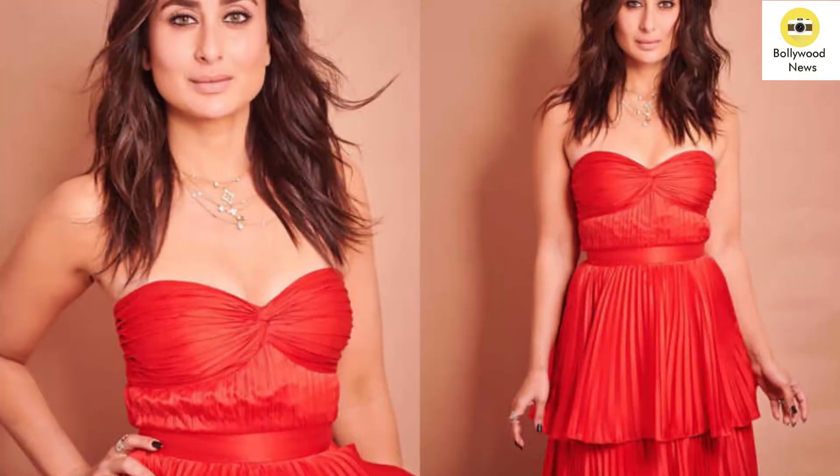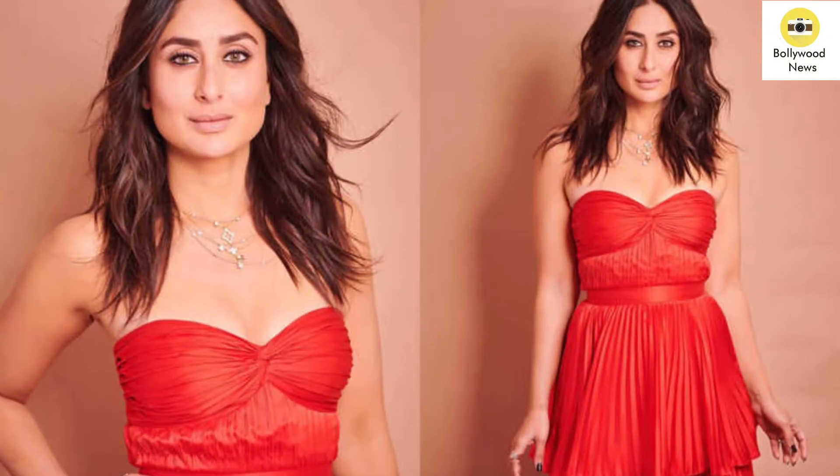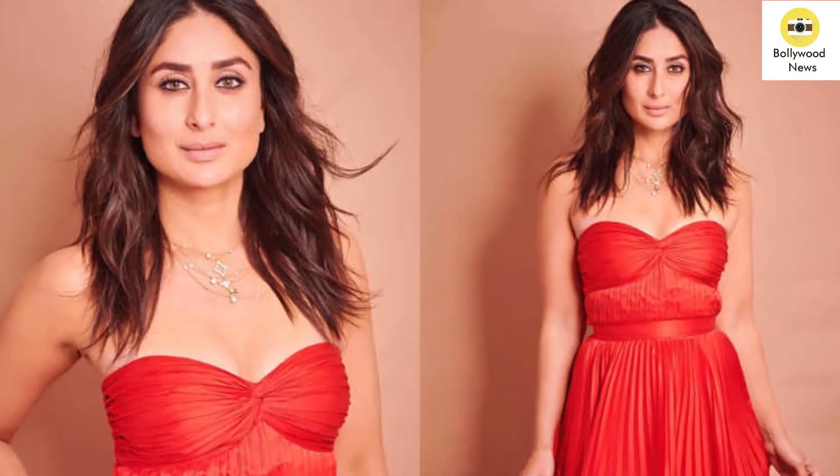What do you think about this look? Do let us know in the comment section below and do not forget to hit the like and subscribe button.